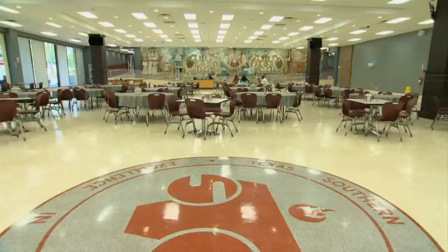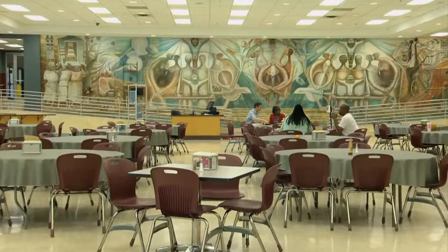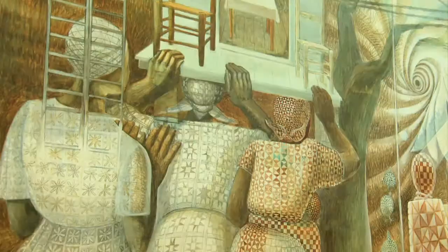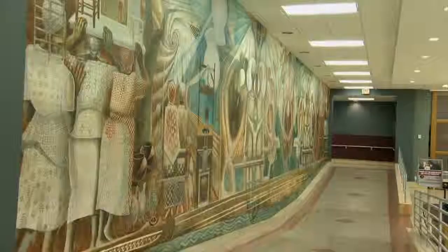Over the years that Dr. Biggers spent at Texas Southern, he developed quite a career for himself as well as having motivated a number of students. Before his retirement, he did the large mural which we think is his crowning jewel, in the Sterling Student Center. It's a wonderful large mural called 'Family Unity' that reflects his change in style as well as his interest in the African diaspora.